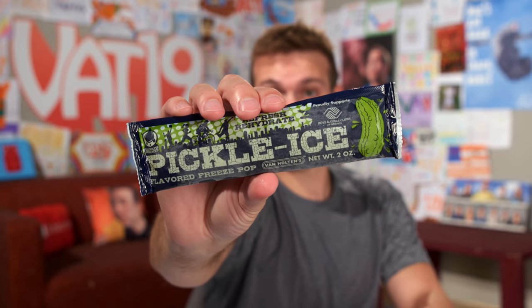This is Pickle Ice — it's a pickle popsicle. A pixicle. Pickleopsicle. It's exactly what it sounds like: a pickle flavored popsicle. Apparently these are all the rage. You're supposed to eat one of these after an intense workout — it's got all these electrolytes in it. No sugar, no calories, fat-free, gluten-free.